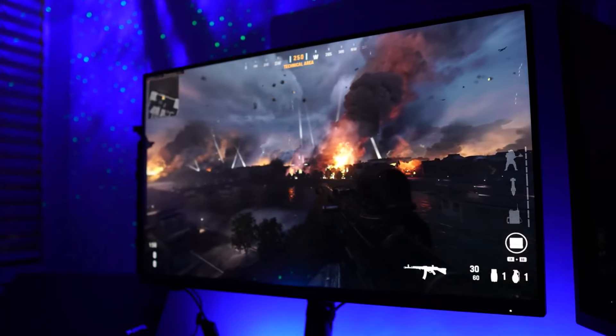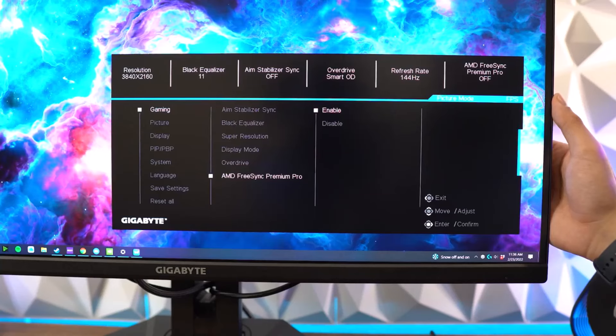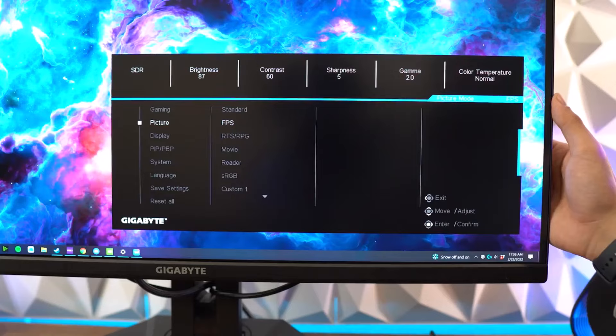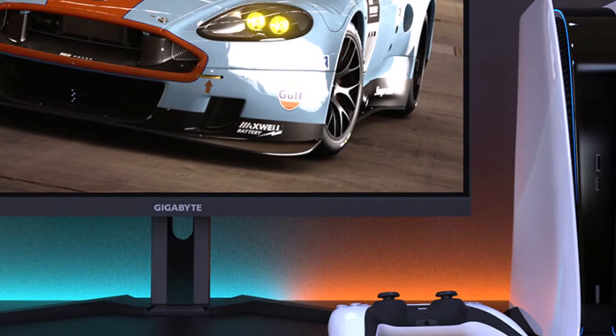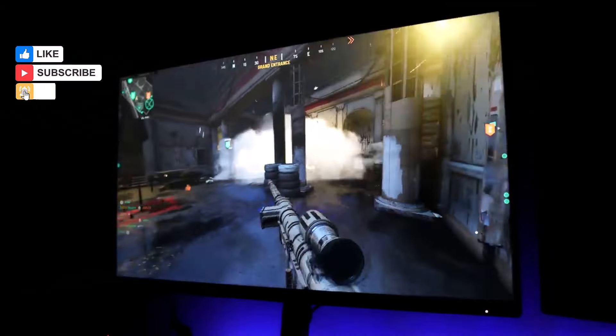However, the built-in speakers, while a nice addition, don't quite match up to the performance you'd get from a dedicated gaming TV. For the best audio experience, we recommend pairing this monitor with a quality soundbar or a set of stereo speakers. Check out our top picks for those too.